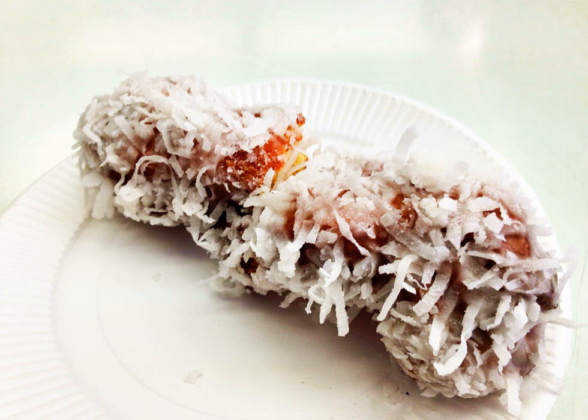In 2003, the Dunkin' Donuts chain of donut shops stopped carrying traditional crullers, claiming that the hand-shaped rectangular treats were too labor-intensive, and could not be simulated with new machines for mixing donut batter. The company still sells French crullers, which can be formed by a kind of extruding nozzle. Tim Hortons and Honeydew Donuts still sell the cruller donut.